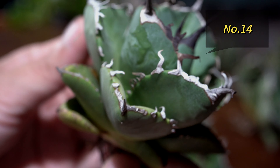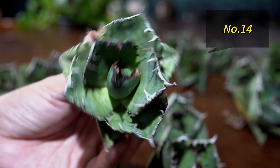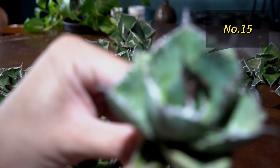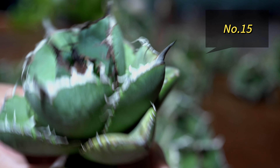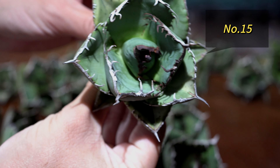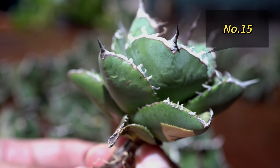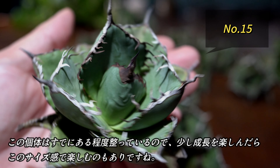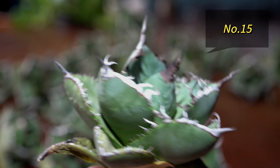続いて、14番。14番はとてもきれいな形をしている個体です。この子のトップスパインに特徴があって、面白いです。続いて、15番。これもとてもきれいな形をしています。ある程度完成された形をしているので、もう少し大きくさせたら、この樹形で、このくらいのサイズで楽しむのもありかなと思います。